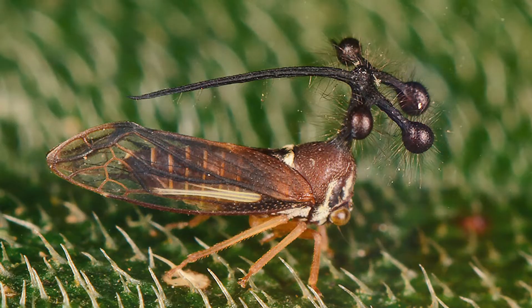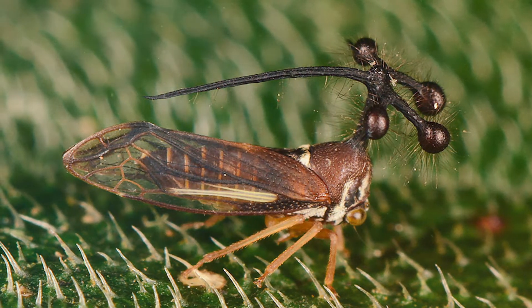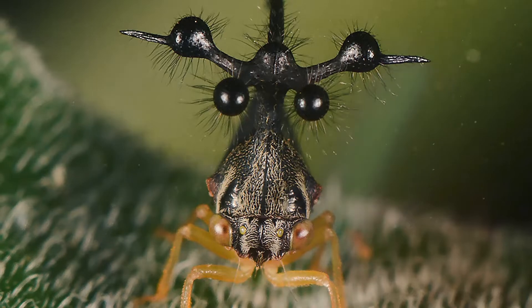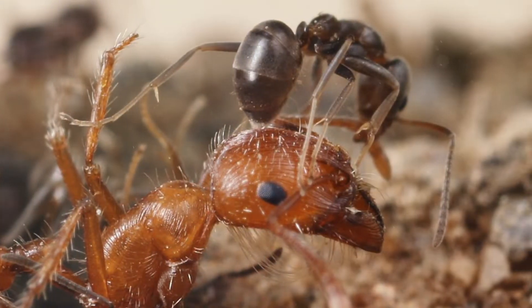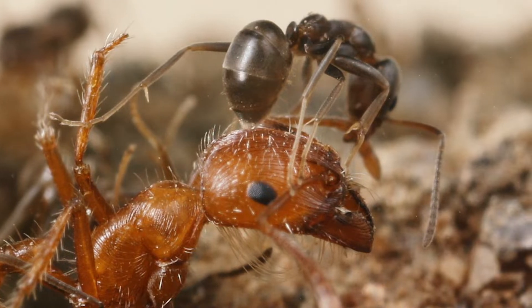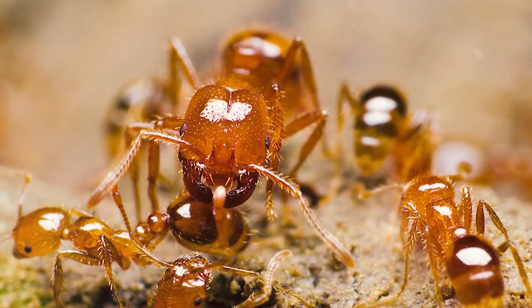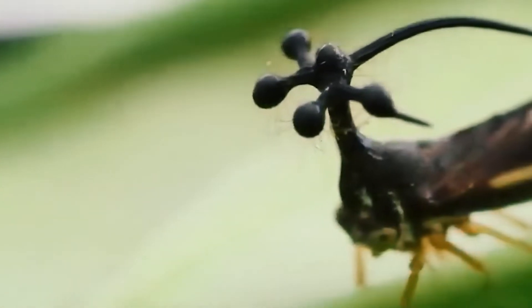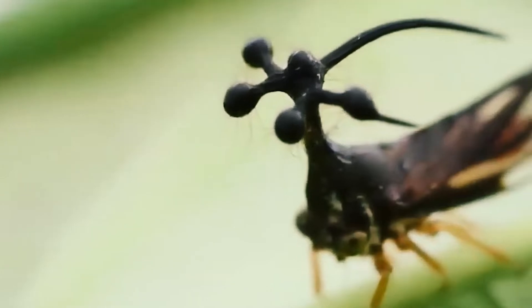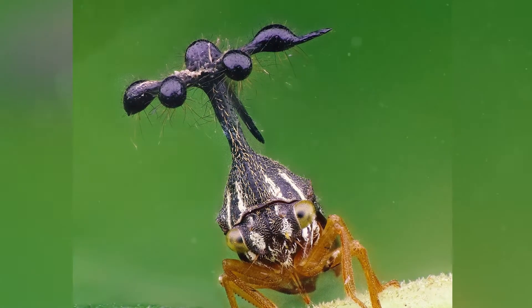Instead, insect scientists suspect that the structures evolved to mimic the handiwork of the parasitic fungus called Ophiocordyceps unilateralis. This invades the bodies of ants, and then bursts alien-style out of them, creating similar structures sprouting from the deceased insect. So the Brazilian treehopper is left alone because no predator wants to risk accidentally eating the same fungus.